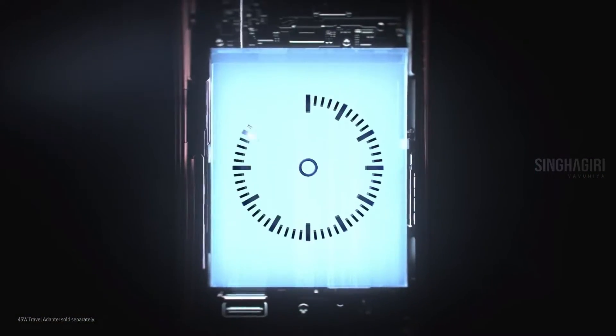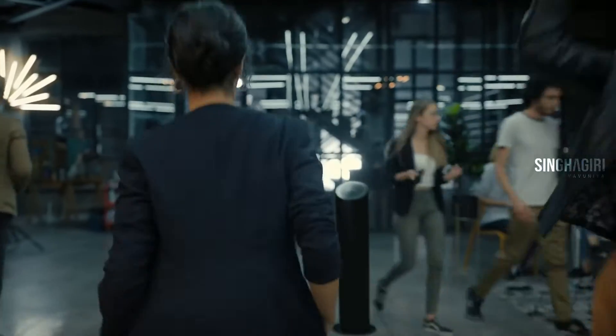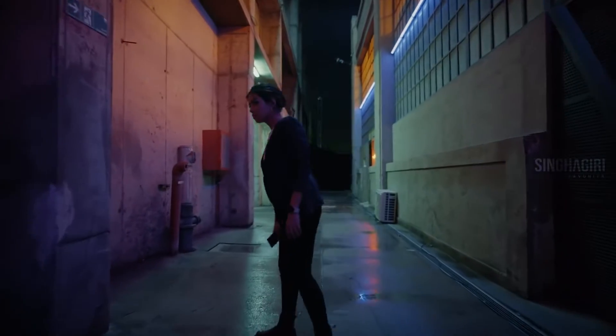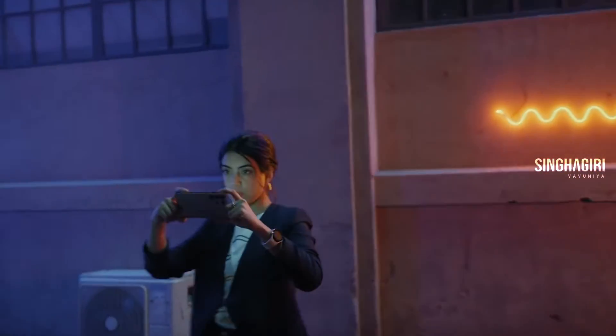But let's meet someone who can show us S22 Ultra in action. That's Anna — she's working on a story for her digital magazine about night culture in the city. Anything can happen tonight. There's so much to be discovered in the dark, and S22 Ultra has the tech for it.